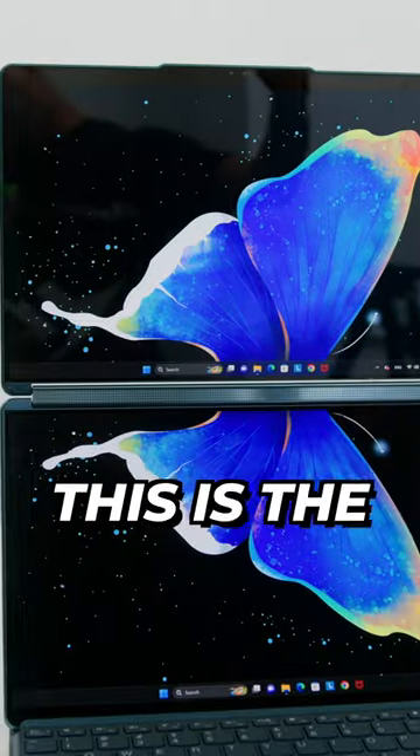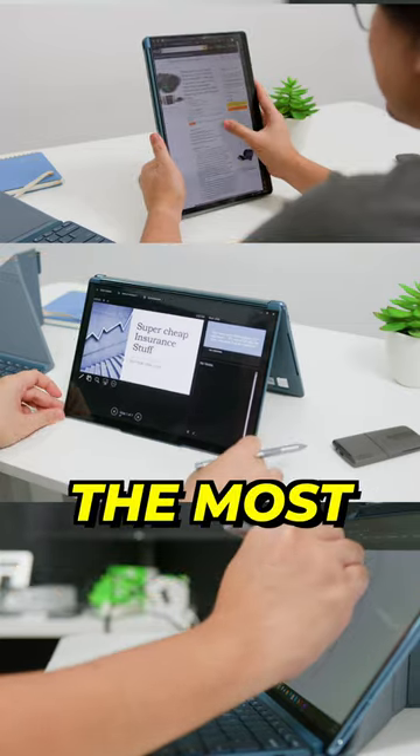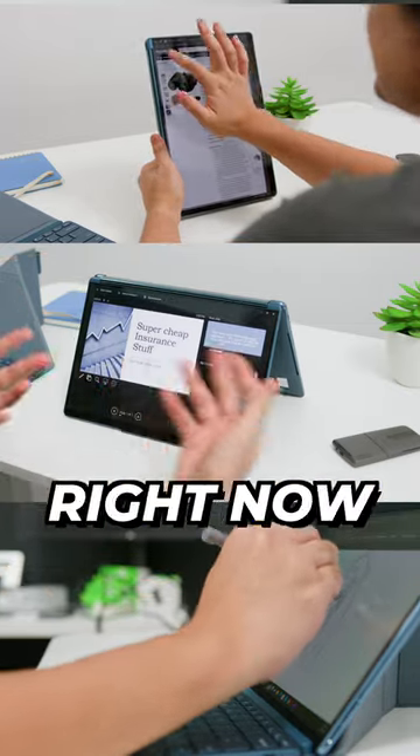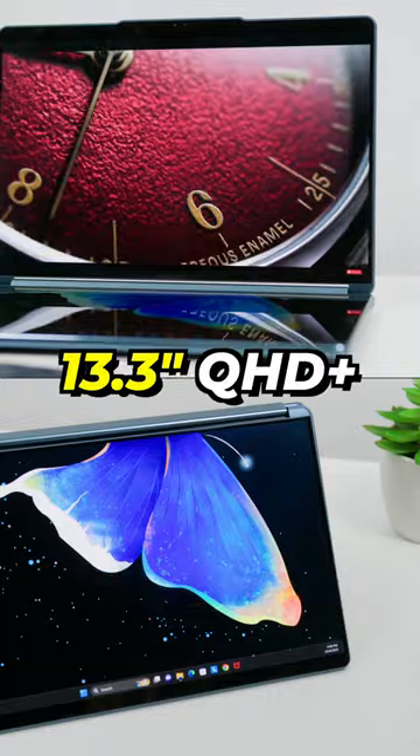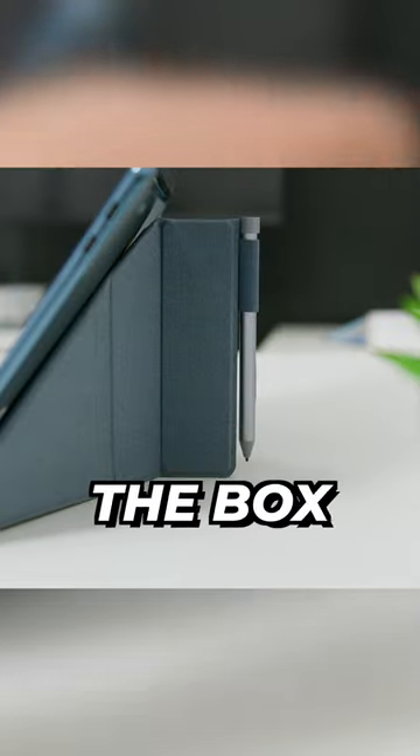Two screens in one laptop? This is the Intel Evo certified Lenovo Yoga Book 9i and is probably the most versatile productivity laptop out right now. It features two 13.3-inch QHD Plus OLED screens, it comes with a separate keyboard, a folio stand and a digital pen inside of the box.